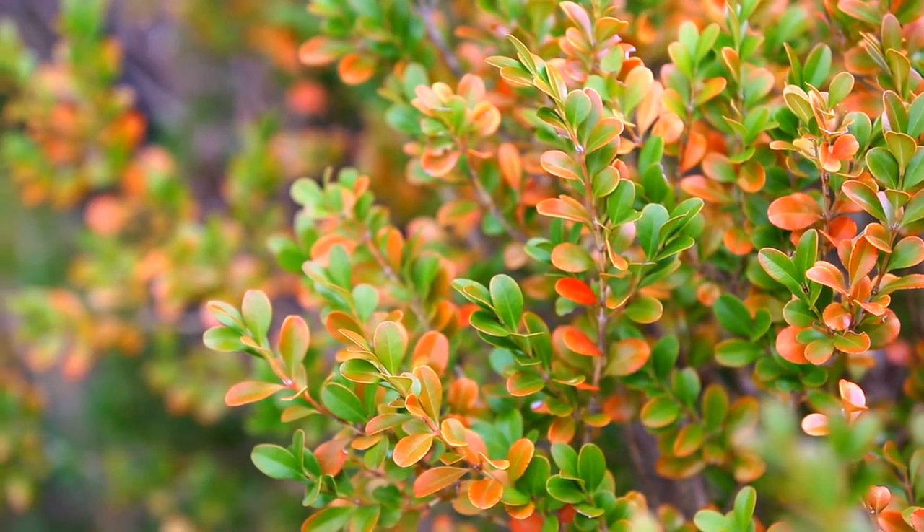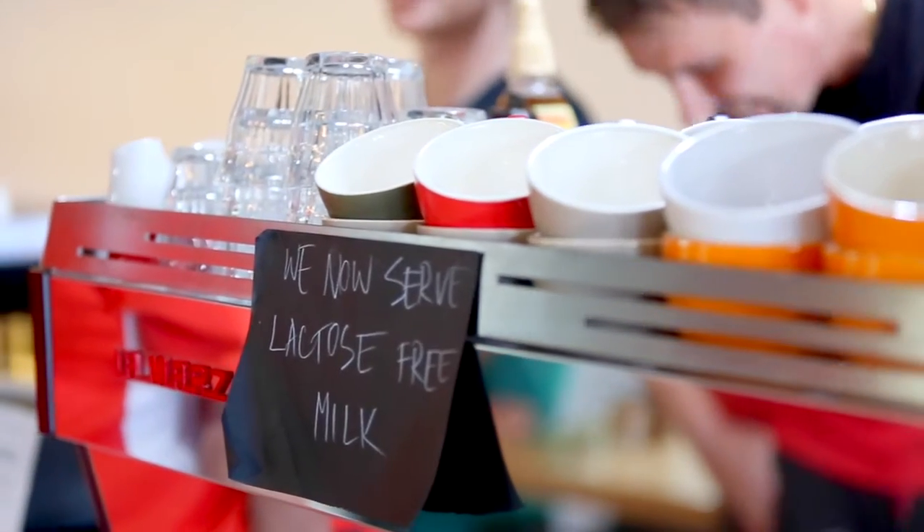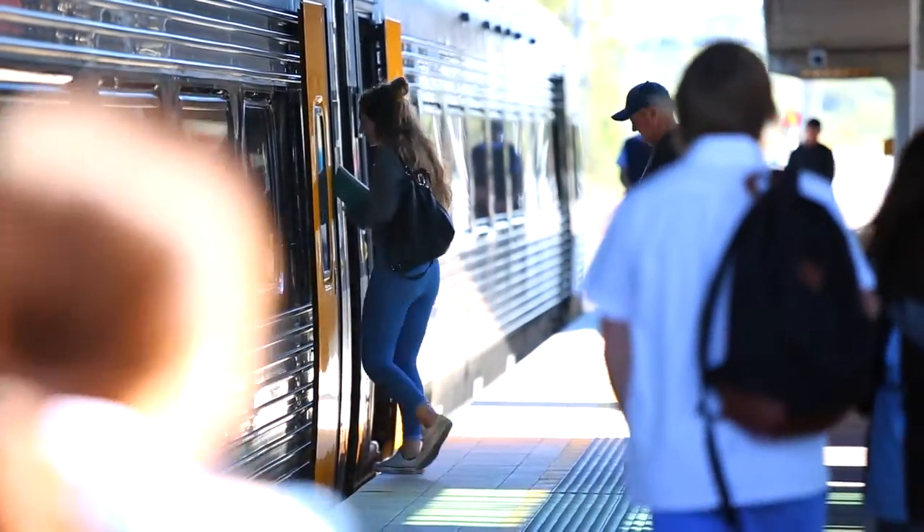This wonderful home is conveniently located only a short distance from local shops, local schools, and public transport.